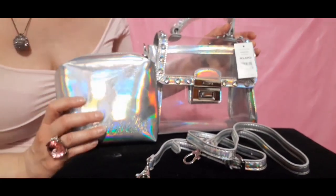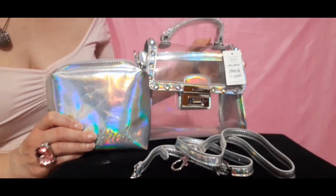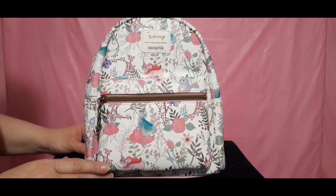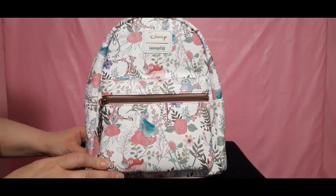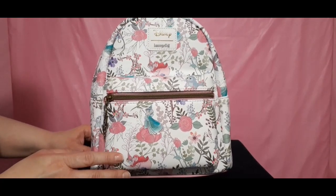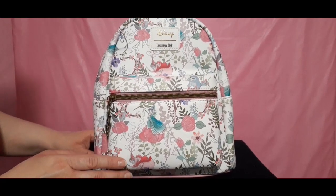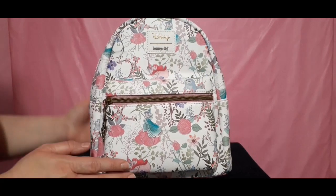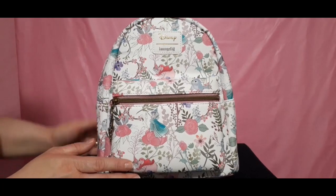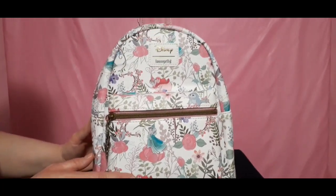And wait till you see my next item, which is a Loungefly — my very first mini backpack from Loungefly. Ladies and gentlemen, this is my very, very first Loungefly mini backpack, and I really, really like it. My husband surprised me — just a few days ago. He got it from Hot Topic. He knows I love that store, and they have a lot of nice things there, especially when it comes to Disney.